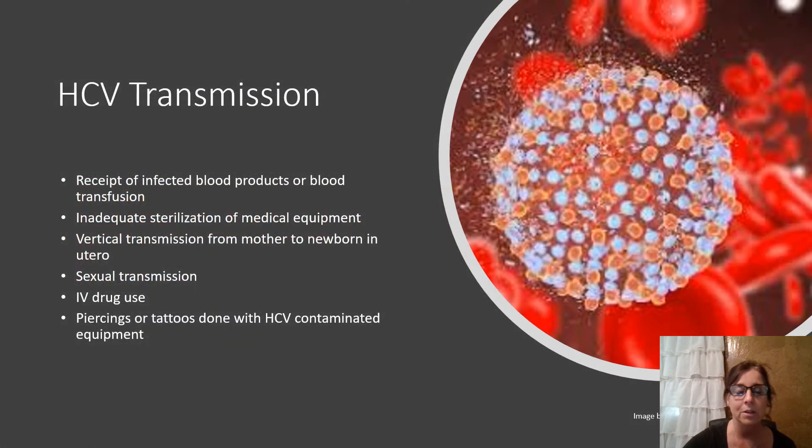HCV transmission: it's a bloodborne virus. Transmission routes include receiving infected blood products or blood transfusions, inadequate sterilization of medical equipment, vertical transmission between mother and newborn in utero, sexual transmission, IV drug use with contaminated needles, piercings or tattoos done with HCV-contaminated equipment, and healthcare workers are also at increased risk if they experience a needle stick while obtaining a blood specimen from a patient with hepatitis C.